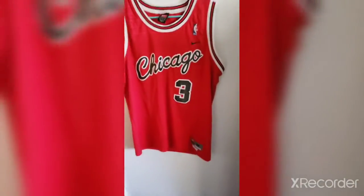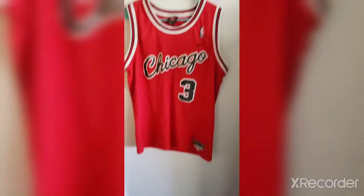All right, back to it — this is the first jersey that I am showing.